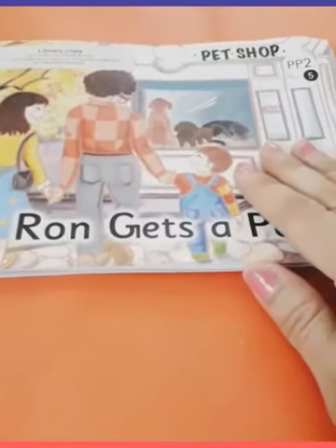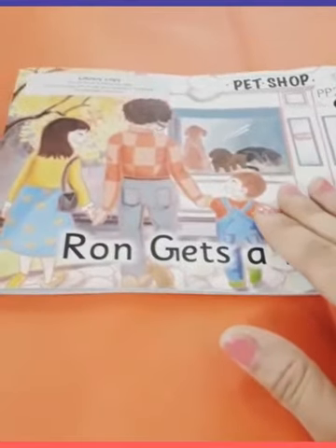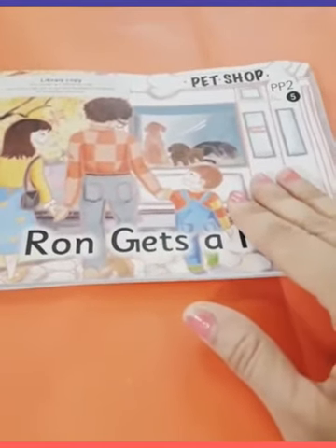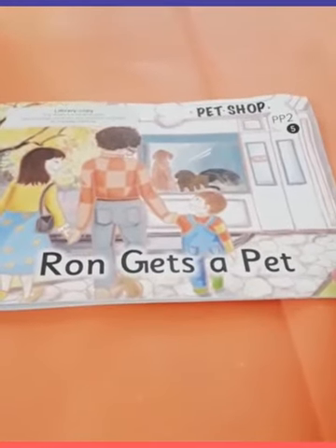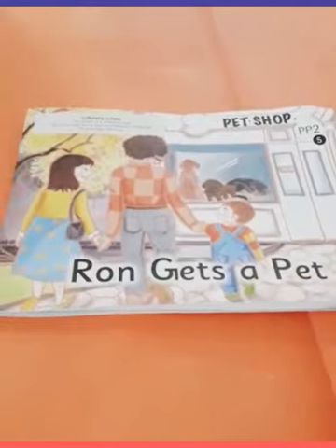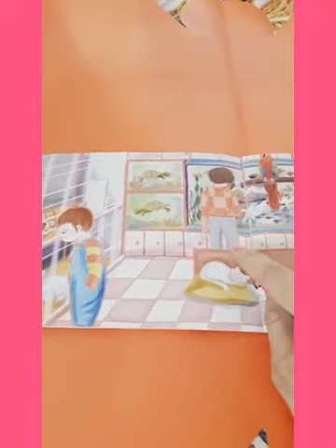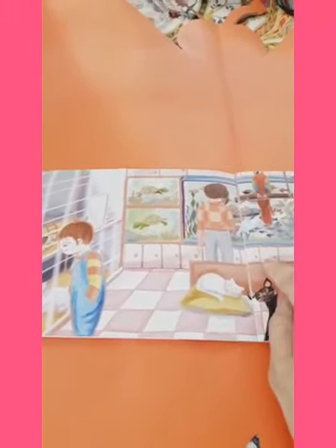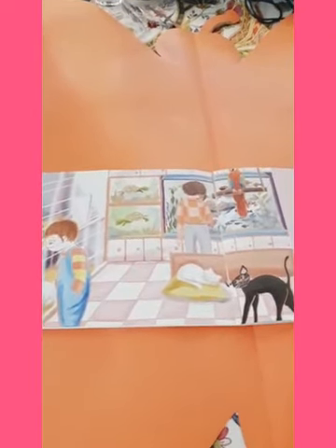So here I begin. My first question: can you tell me what is the story about? The story is about this boy Ron who gets a pet. Can you tell me where has Ron come? Look at the picture. He is at the pet shop.